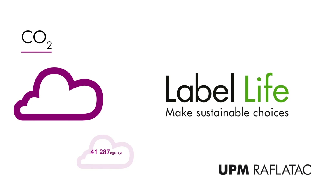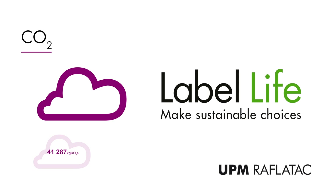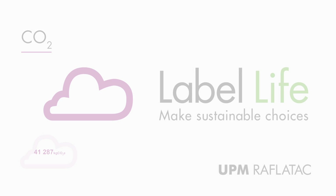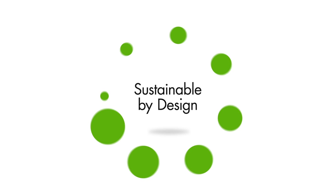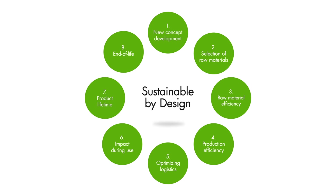We have taken full benefit of our in-house expertise to implement a life cycle assessment based on international ISO standards. At UPM Ravatec, the LCA covers every stage of the label's life cycle, from raw material sourcing through to end of life.